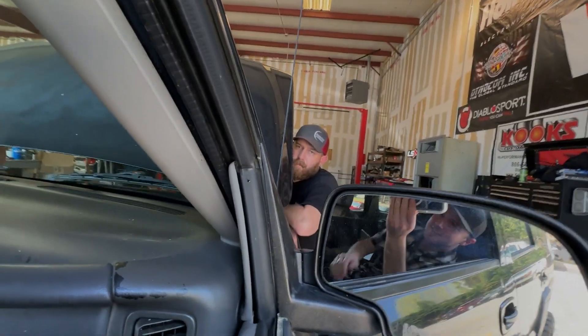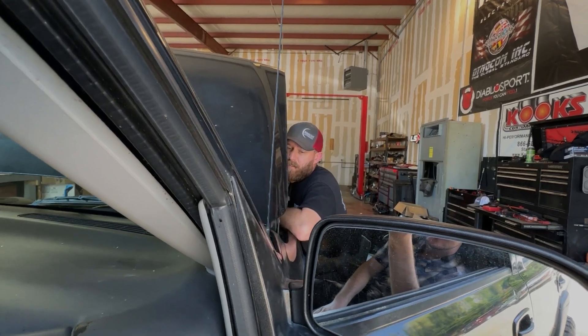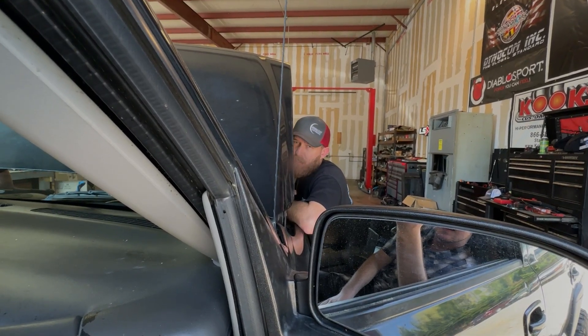What did you think of the dinging in this thing? Absolutely loved it. Yeah. Sweet ride. That's fair.